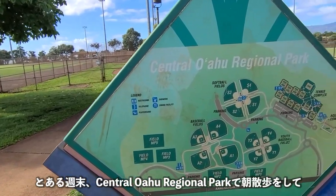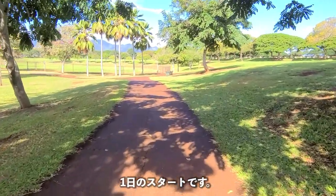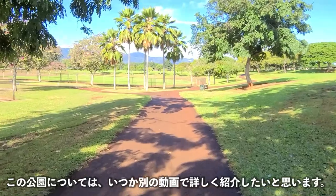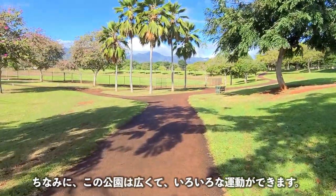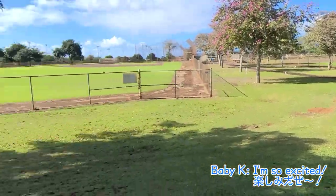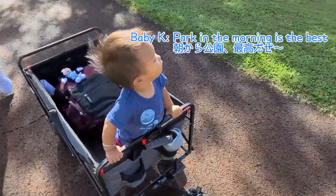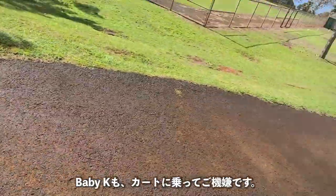We started off the day having a morning walk at Central Oahu Regional Park, also known as CORP. We wanted to showcase more of this park on a later episode — there are plenty of activities to do here. Baby K enjoyed riding in his wagon while daddy pulled.